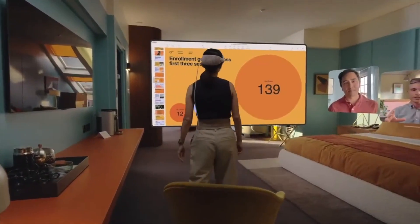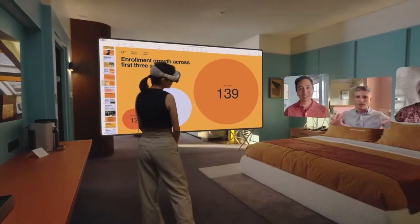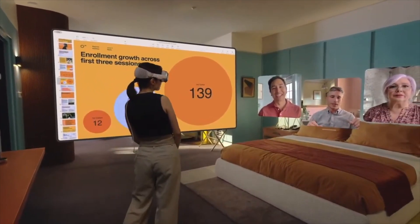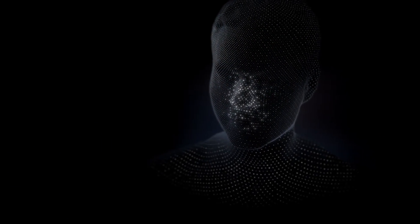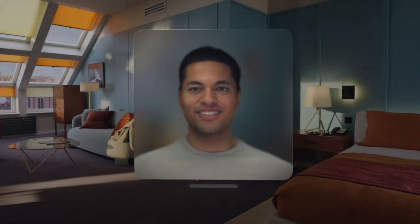The headset also allows users to connect with others through things like voice calls and FaceTime calls. To allow users to use the FaceTime feature while wearing the headset, Apple created a brand new system called VisionOS that will actually create a hyper-realistic avatar of the person wearing the headset using the headset's cameras, and then that will be displayed to other people while on the FaceTime call.